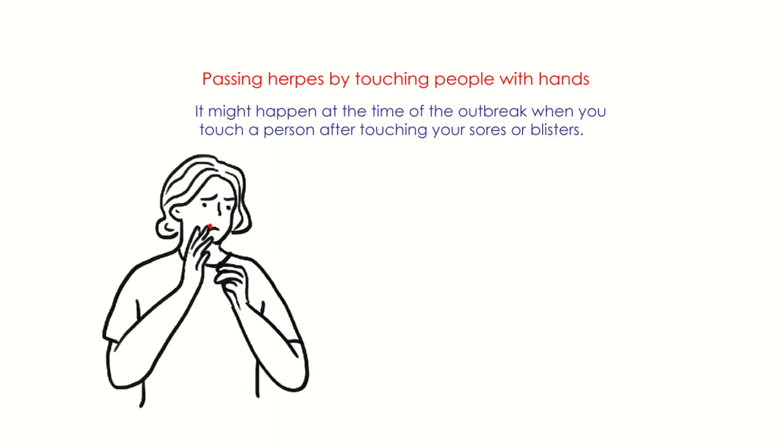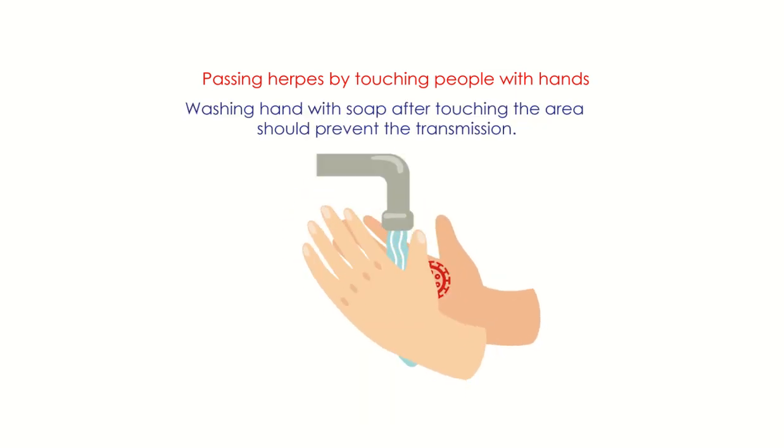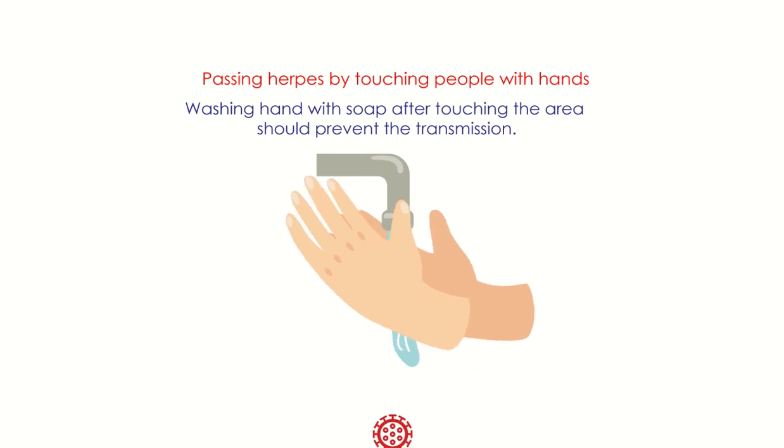Passing herpes by touching people with hands might happen mainly at the time of the outbreak — during the sores and blisters phase — when you touch a person after touching your sores or blisters. Washing hands with soap after touching the area should prevent transmission.